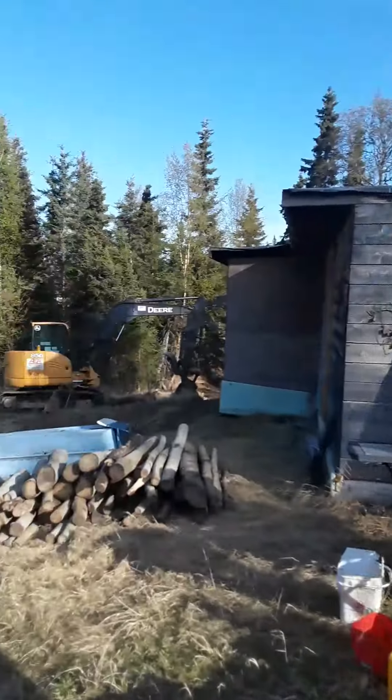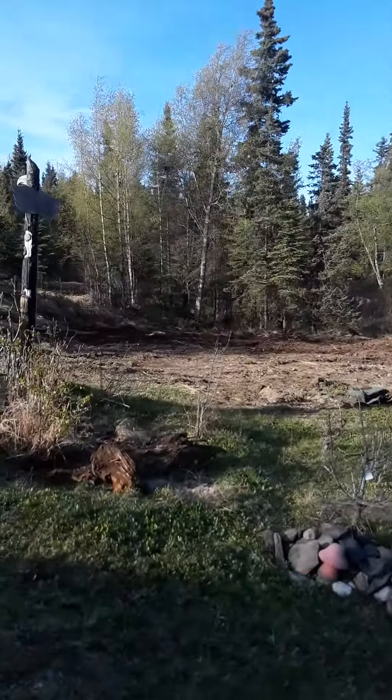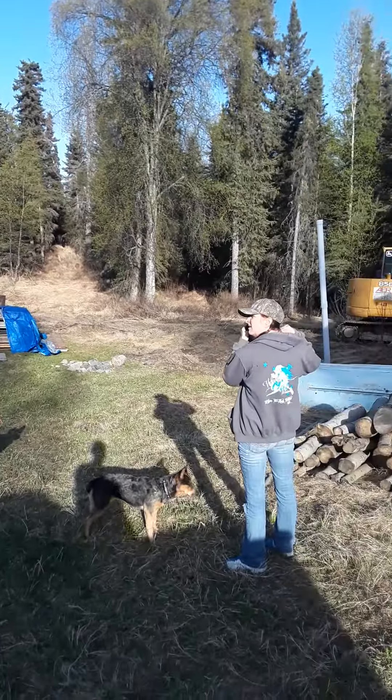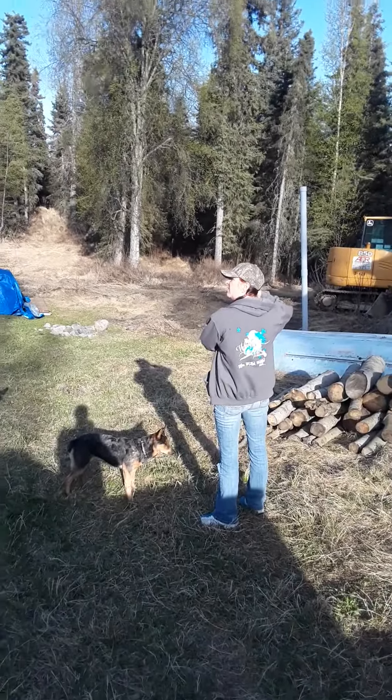Poor cabin really took a dilapidation between the ants over the years — past four years — and snow load this year, but I'll get her all fixed up.